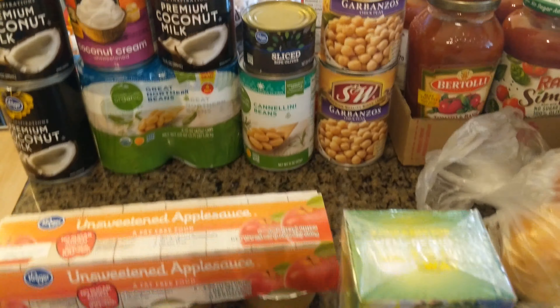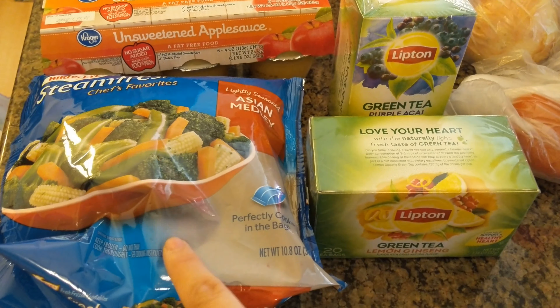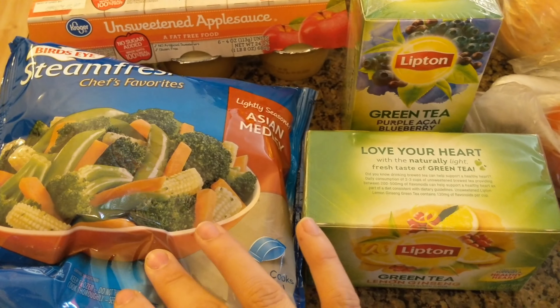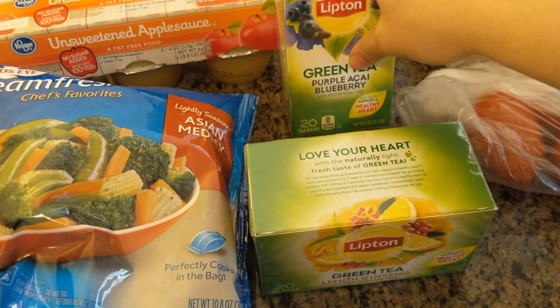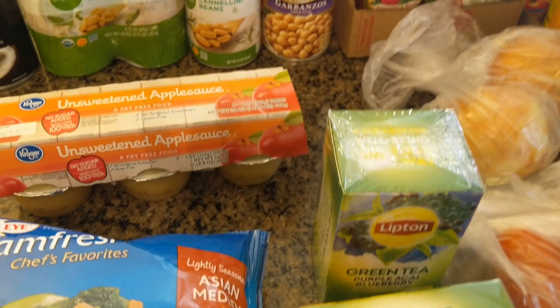I picked up two bags of this Asian medley — I needed two more items for my buy five save five, and these ended up being a dollar after that deal, so I thought it would be a quick easy lunch or dinner served over rice. I also picked up two teas: a green tea lemon ginseng and a green tea with purple acai blueberry. And of course I love my applesauce for snacks, so I grabbed one of those.